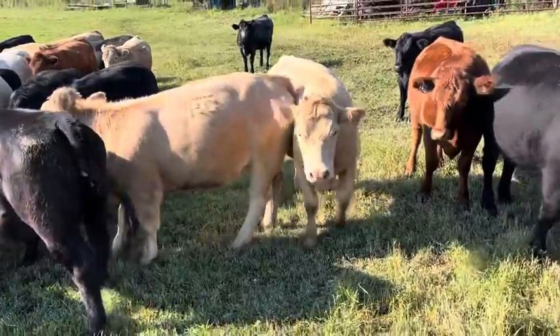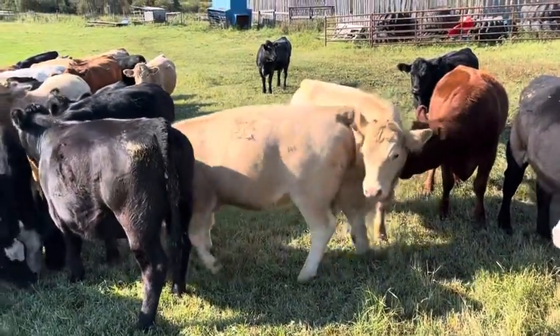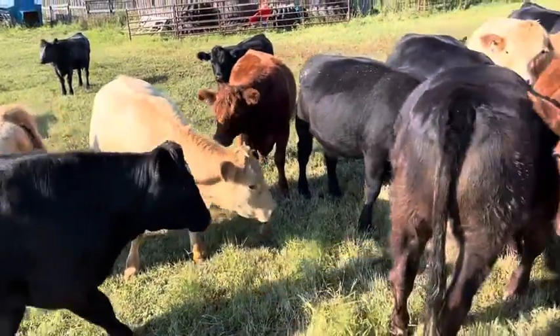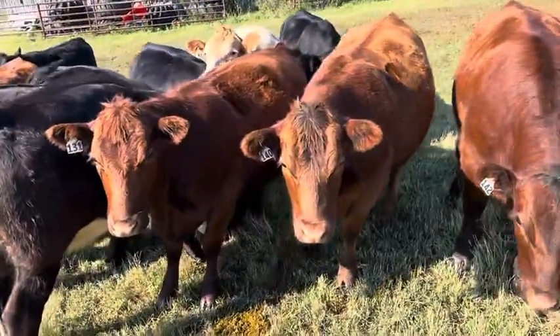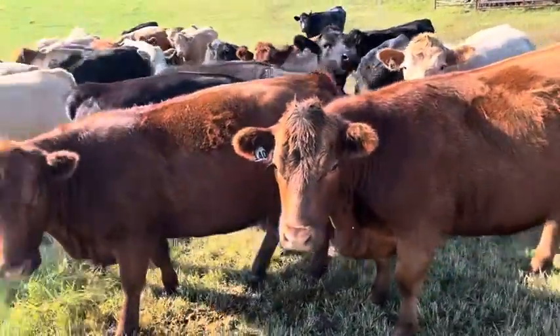The tans are bred to a low birth weight polled Red Simmental bull — 75 pound birth weight on him. So the heifers are bred right. Nice and quiet. This is the first part of September when we're looking at them here. They look darn good.